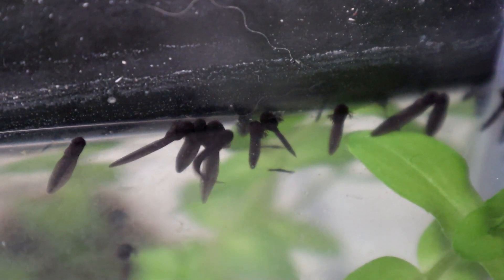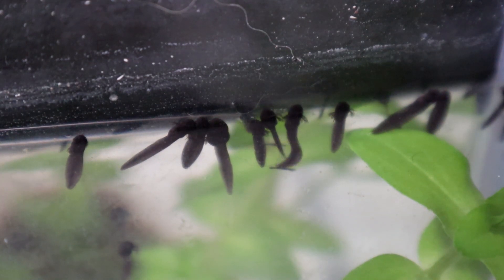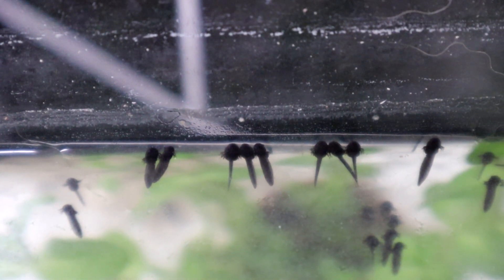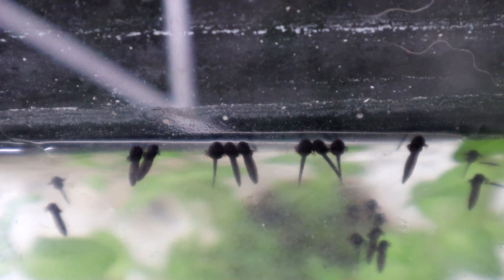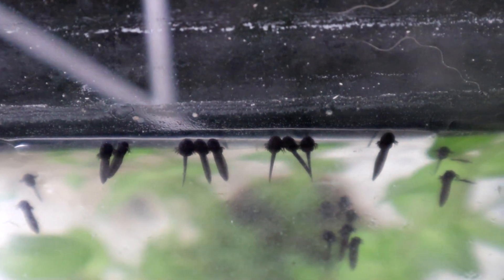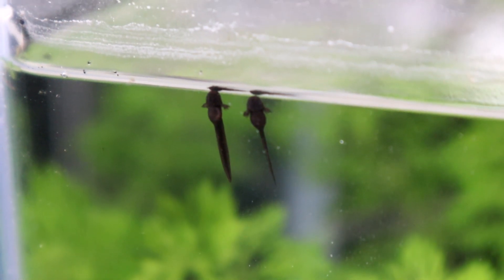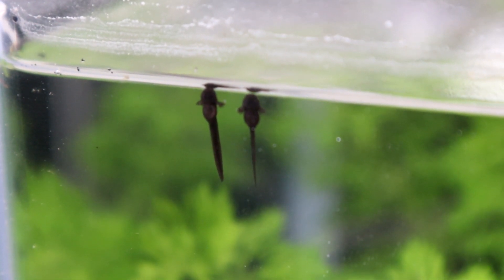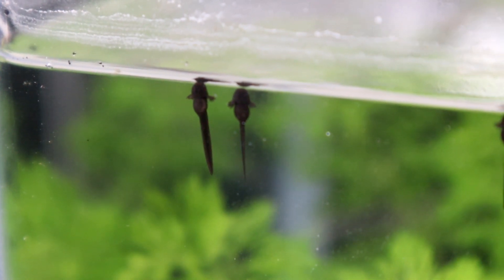The tadpoles at this stage have mostly swum away from the spawn and they're gathering together at the sides of the tank. They attach themselves to the glass with their mouths and may exhibit slight schooling behaviour like fish. You may be able to see small feathery gills which they use to extract oxygen from the water. These will disappear over the next few days as skin grows over the top of them.